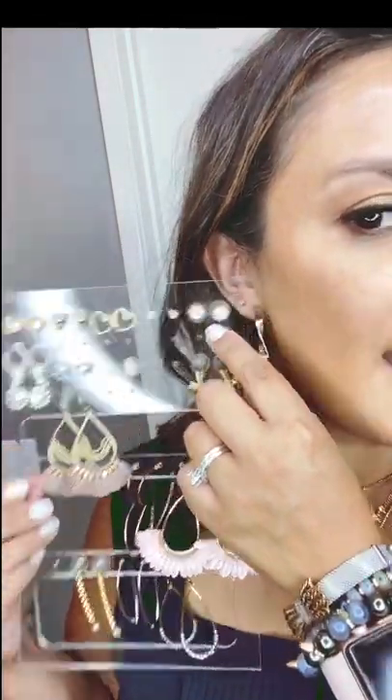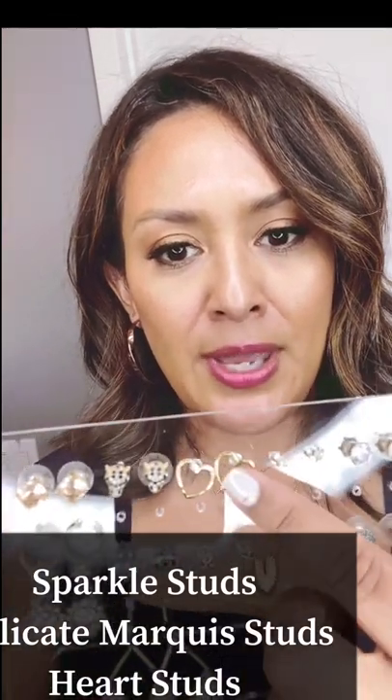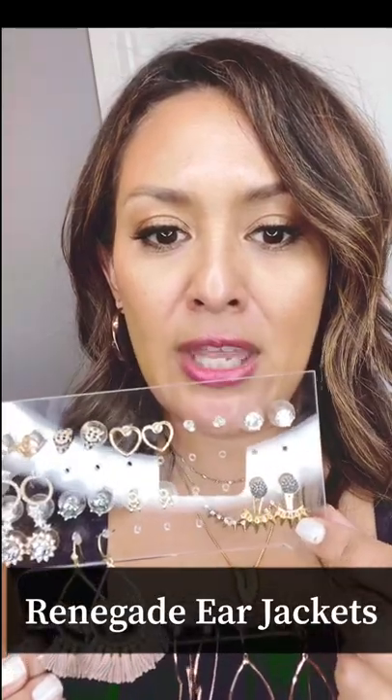These are our popular Sparkle Studs — such a great size, only $19, and they make really great gifts. They come in silver and gold, and we have a darker stone version too. We also have these Delicate Marquee earrings, beautiful Hammered Heart Studs, Pave Hoops, and new Renegade Ear Jackets — you can wear them just as a stud or add the fun jacket behind your ear. I also love our new Roman Chandeliers in mauve, so perfect for fall.